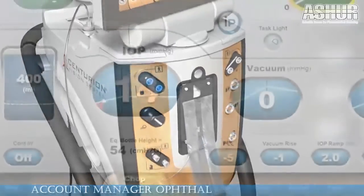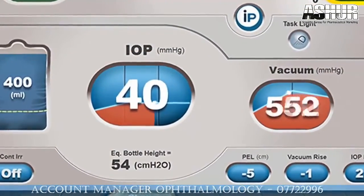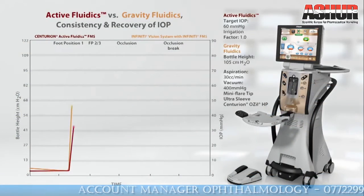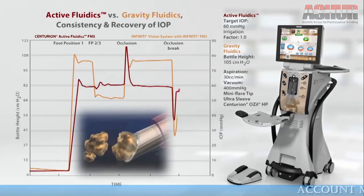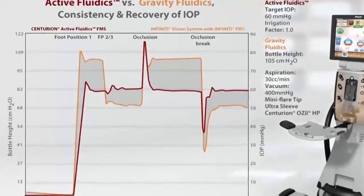This allows the Centurion to rapidly detect and compensate for dynamic fluidic changes during surgery. For example, Active Fluidics minimizes both duration and volume of occlusion break surges. By working to maintain chamber stability and provide a more consistent IOP, Active Fluidics is designed to improve surgical outcomes.